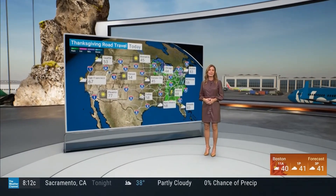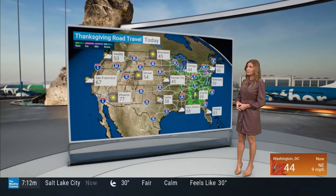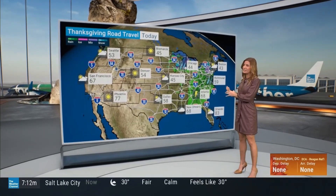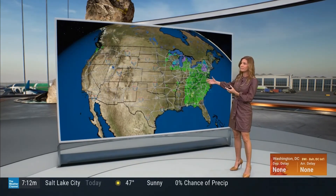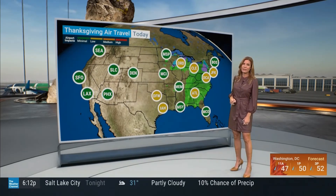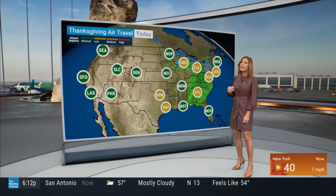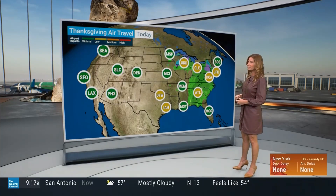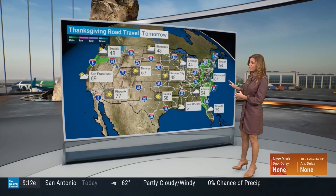CBS News senior transportation correspondent Chris Van Cleve has a look at the holiday rush from Newark Liberty International Airport. No delays at the airports, thankfully, at the moment. Weather-wise, we've got rain today affecting a lot of the east — if you're traveling I-75 and east, that's going to be the issue. Rainfall is affecting air travel in terms of low clouds, making it harder to land as many flights. We have the potential for delays at all New York City area airports, eastern Pennsylvania, and the D.C. area airports.